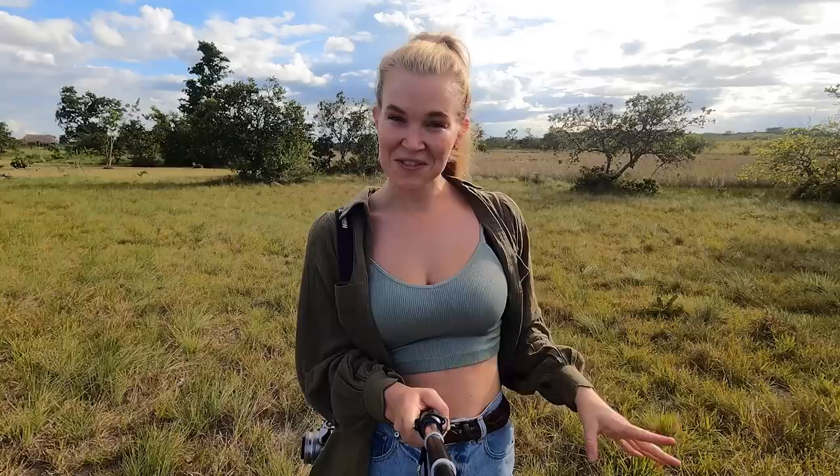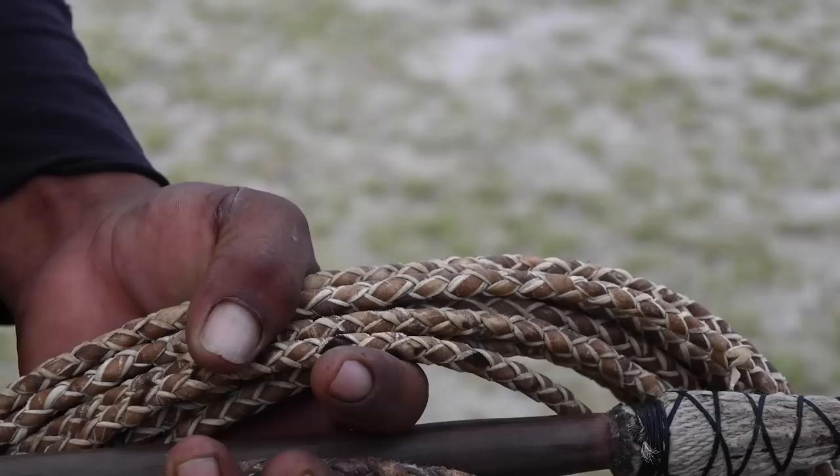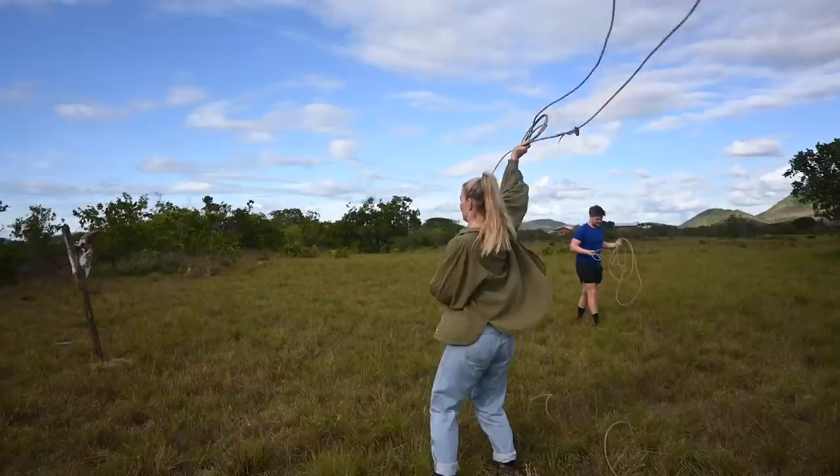Before we go on our afternoon horse ride, we're actually learning how to lasso, and we've got an expert here with us. This is Chaddo, and he is the regional rodeo champion. So we've got the ideal person to teach us, although he makes it look very easy and I'm not sure that we're going to do quite so well.